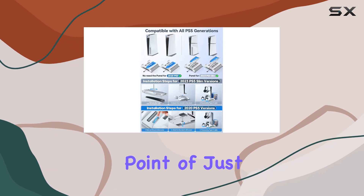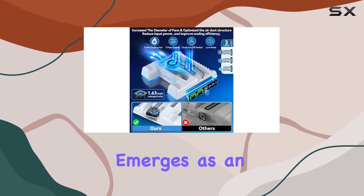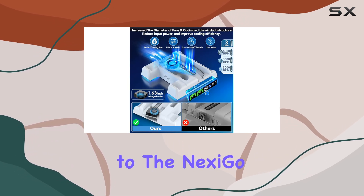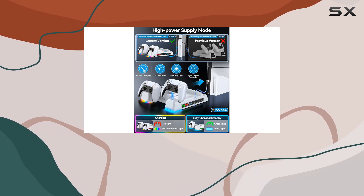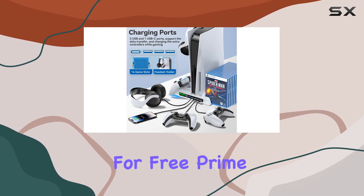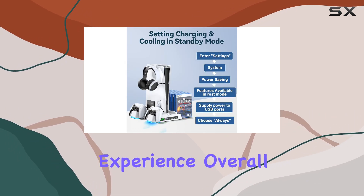At a price point of just $40, especially with a 20% coupon available at checkout, it emerges as an affordable alternative to the Nexigo without compromising on quality or features. Moreover, the fact that it qualifies for free Prime shipping makes it even more appealing for those who want a quick and convenient shopping experience.